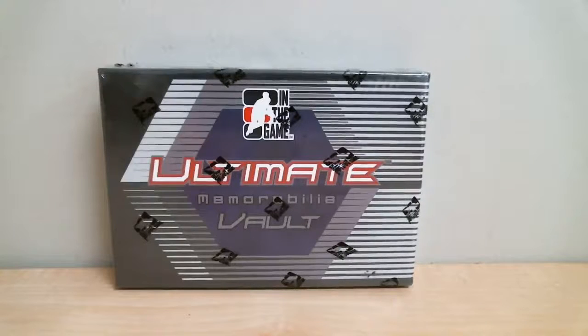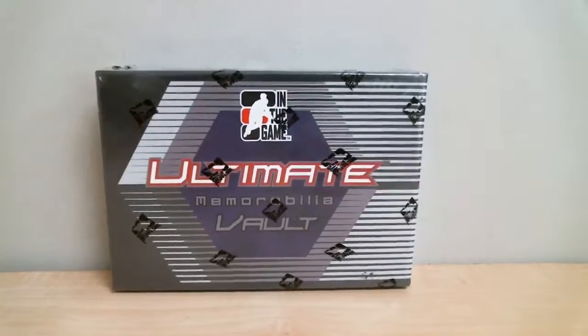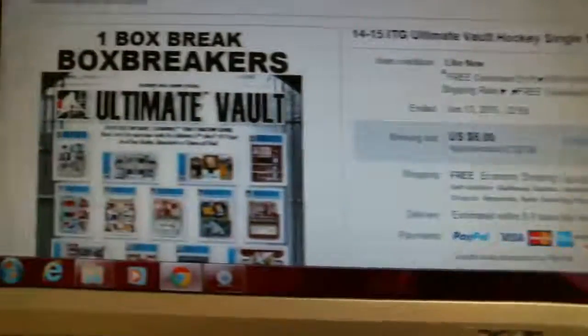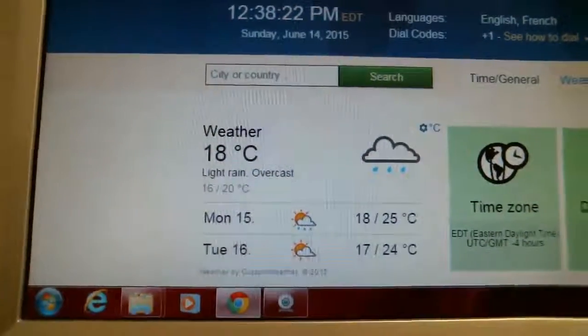Welcome to Box Breakers, celebrating your 11th year on eBay. Today's break is number 767. We're opening one box of 1450 ITG Ultimate Vogue Memorabilia. Our last winning bid is for the Winnipeg Jets and it ended June 13 at 10:59pm. According to TimeAndDate.com, it is currently 12:38pm.